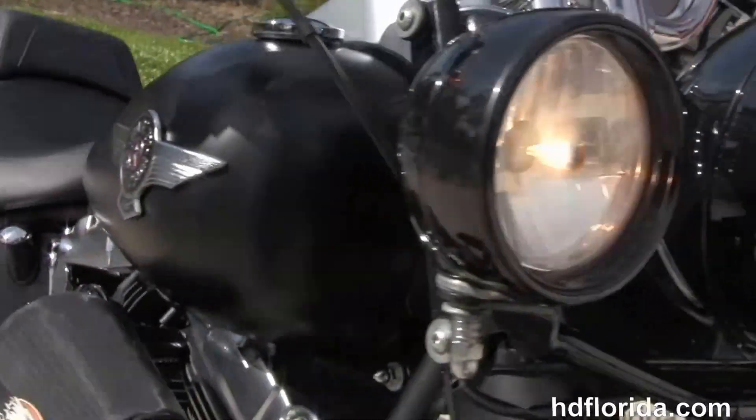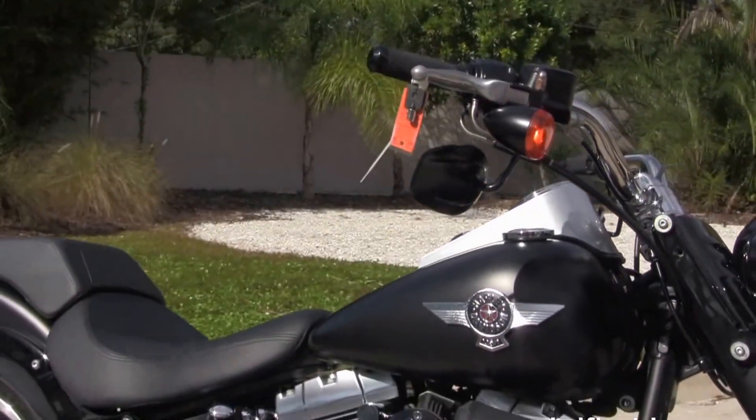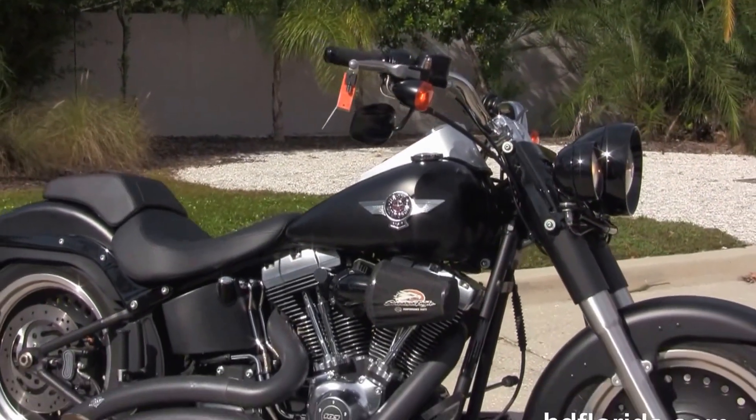Options and accessories on this bike retail out at over $1500. In stock and ready for immediate delivery. Here at the world famous Harley-Davidson of Tampa, all our bikes are fully serviced and safety inspected.